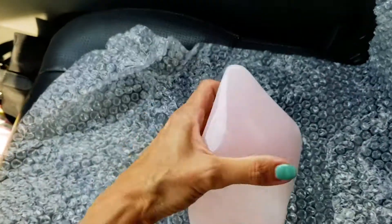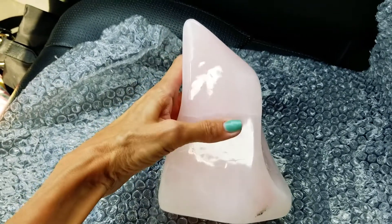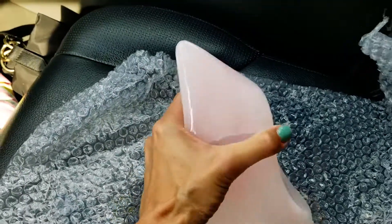Oh my god, this thing is heavy — this is not a light crystal at all. This is the pink calcite. Isn't that gorgeous? It's super smooth and polished, a very, very light pink color. It kind of looks like rose quartz to me — just more pale.